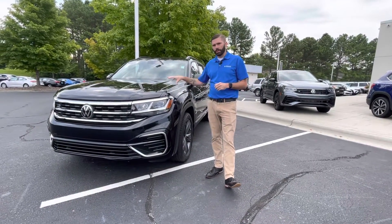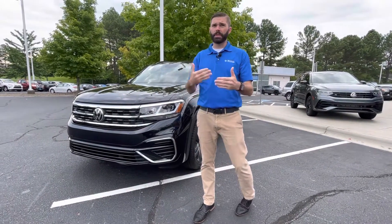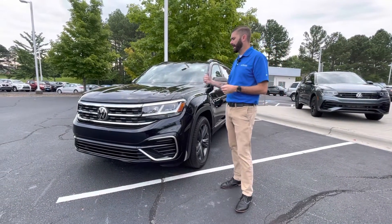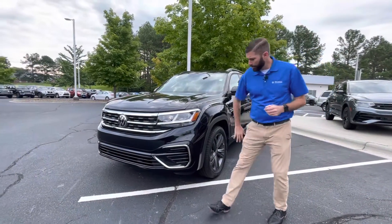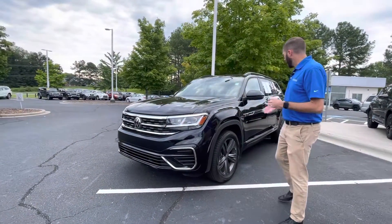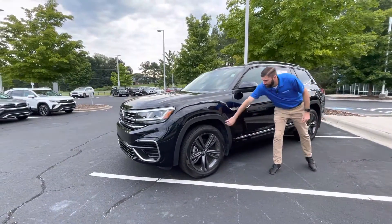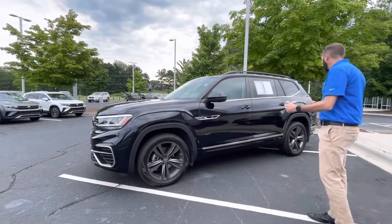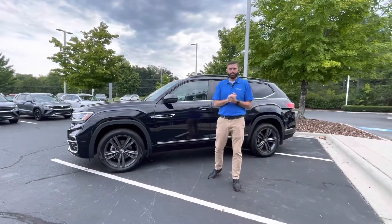I wanted to show you a second option here. We have a car that's got a few more options. It's still an SE with Tech, but it's an SE Tech with the R-Line package. The R-Line is going to give you a little bit different front bumper, rear bumper. You'll notice the sides of the car are color-coded instead of the flat black. Different wheels — it just gives it that curb appeal that the other Atlas doesn't give you.